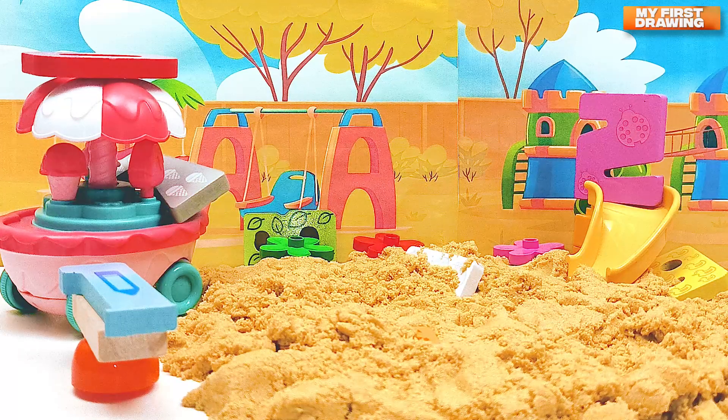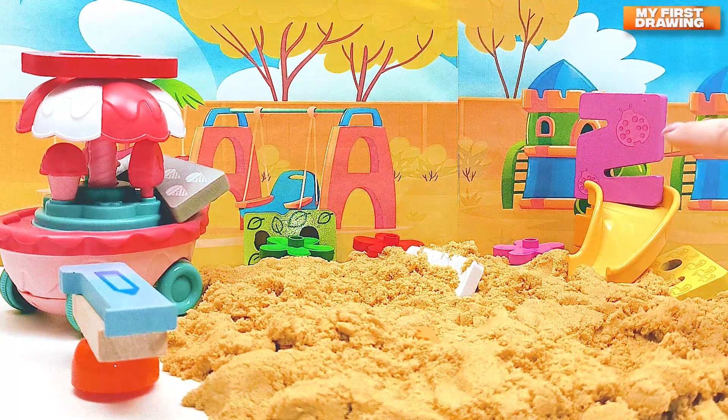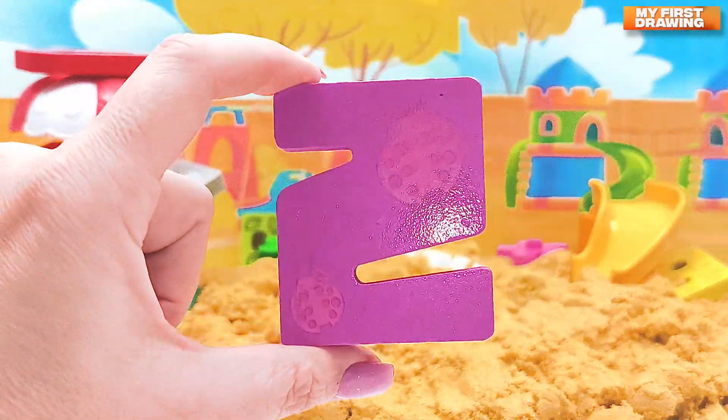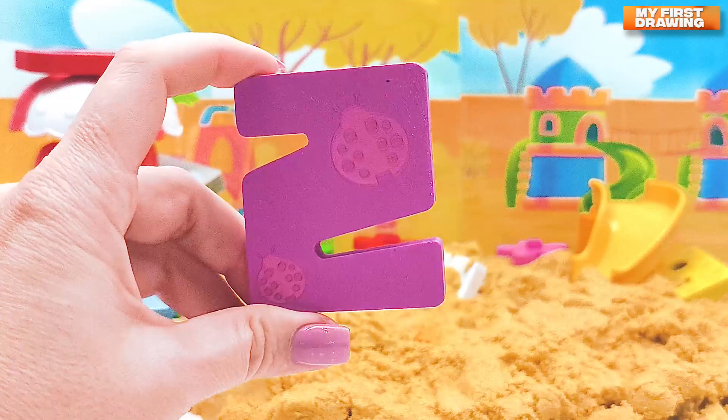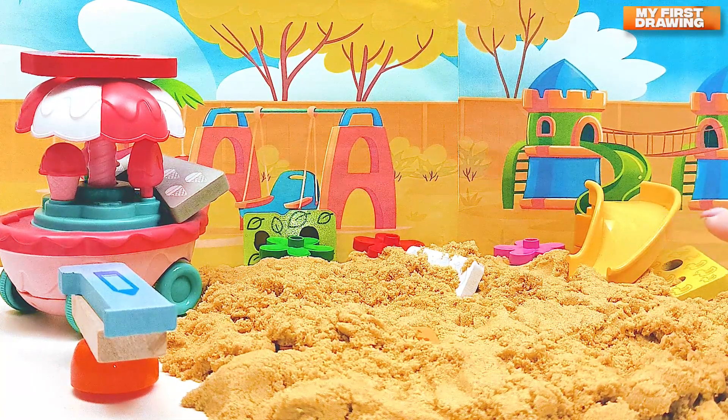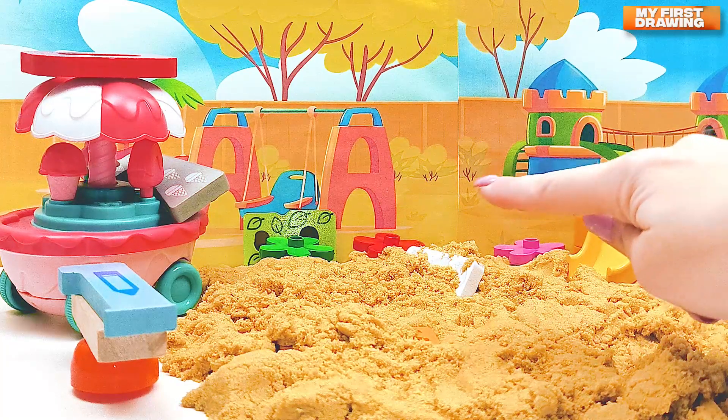Oh yes, there it is on the slide! I see the number — it's number two! Number two, we found you! Now let's find another number. Where are they hiding from us? Do you see it? Let's look attentively.